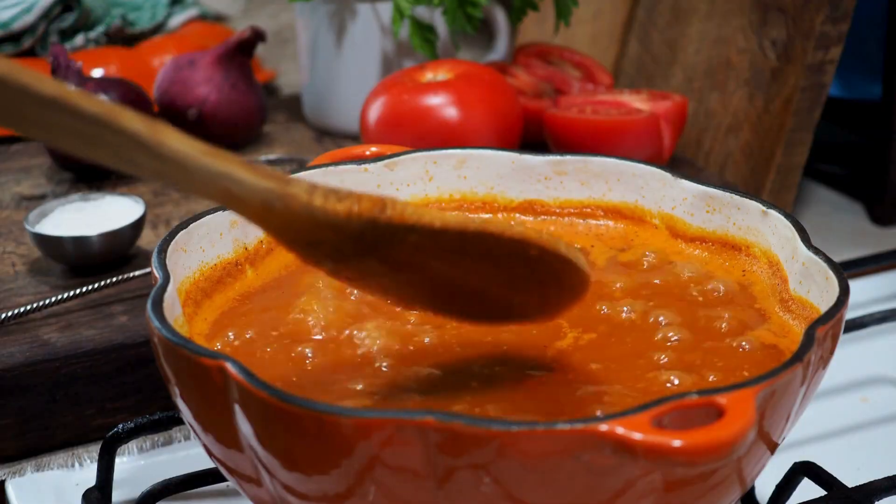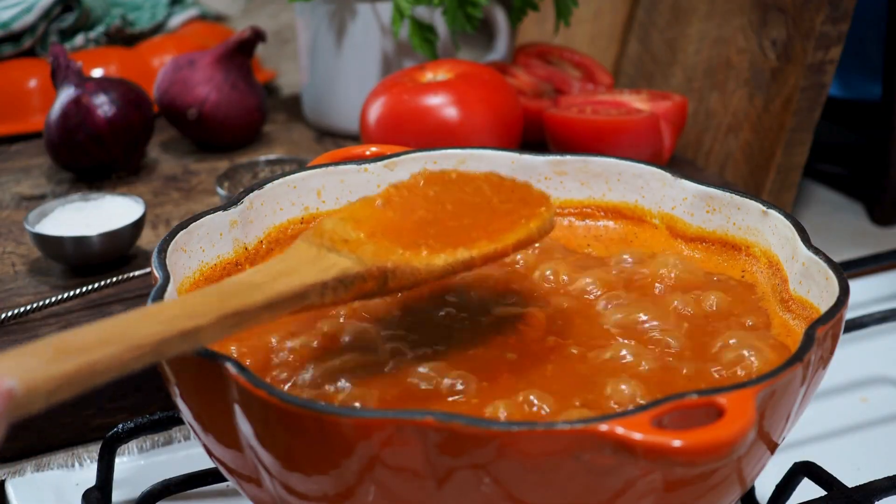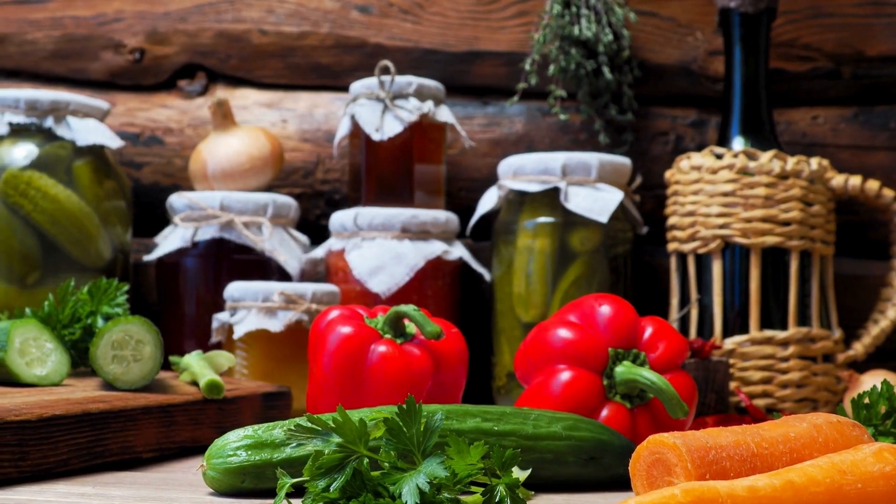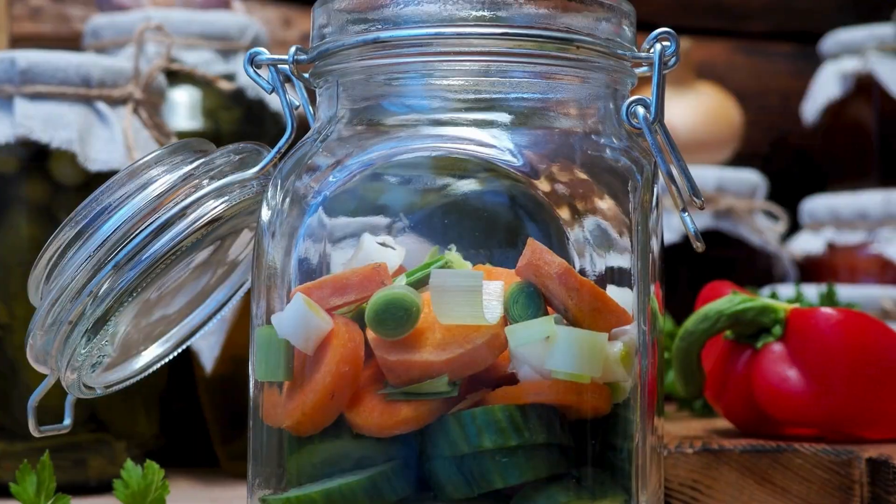Number 5: maintains vitamin C in cooking. Helps retain vitamin C content in soups, stews, and sauces when added at the end of cooking. Useful in canning and freezing to preserve nutrients in fruits and vegetables.